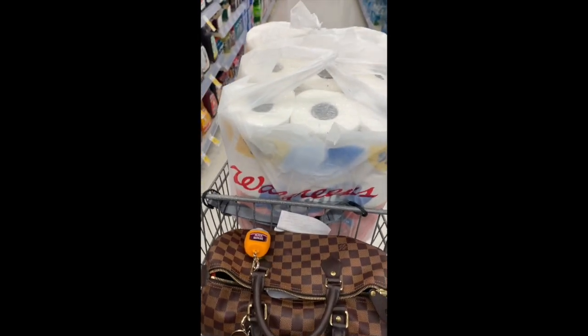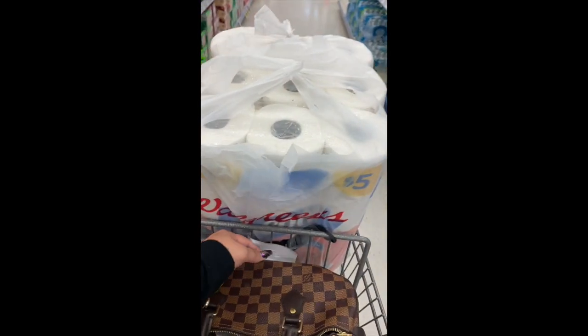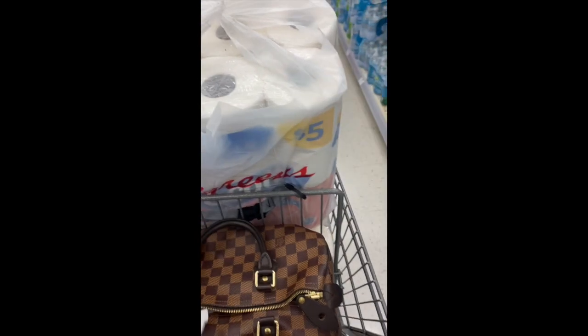Alright guys, I got my order — it was so simple. I had it ready to go and I'll show you my receipt.